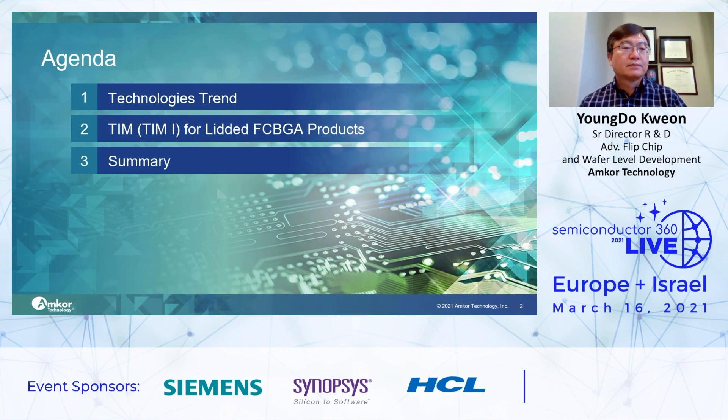The agenda today: Section 1, I will introduce the semiconductor device and package trend. On Section 2, I will focus on TIM — why TIM is important. On Section 3, I will summarize the findings of what I will present to you today.